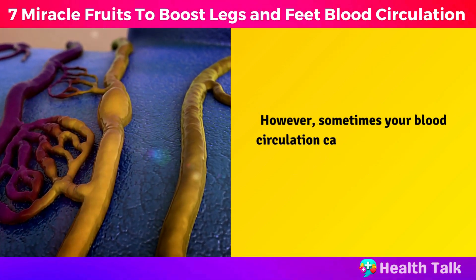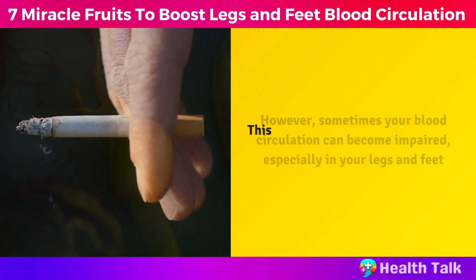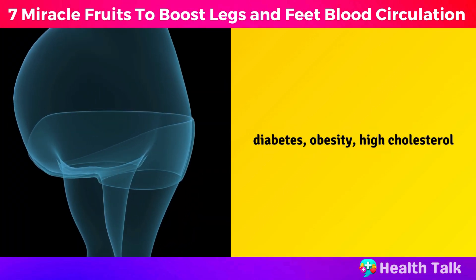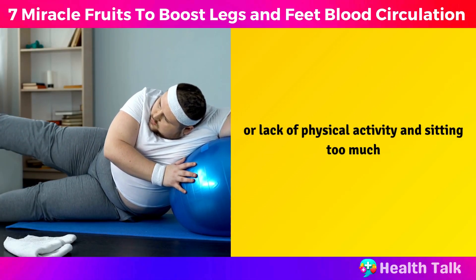However, sometimes your blood circulation can become impaired, especially in your legs and feet. This can happen due to many factors such as normal aging, smoking, diabetes, obesity, high cholesterol, or lack of physical activity and sitting too much.